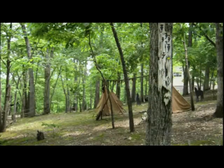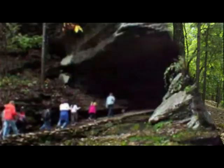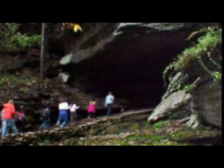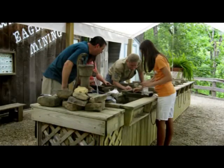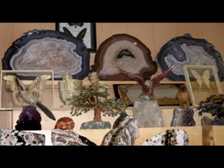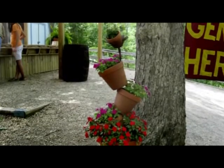Since we were so close, we went to War Eagle Caverns just to check it out. We didn't go into the cavern or do the maze. We saw kids panning for gold and went into the gift shop. We also came away with a few clever garden ideas.